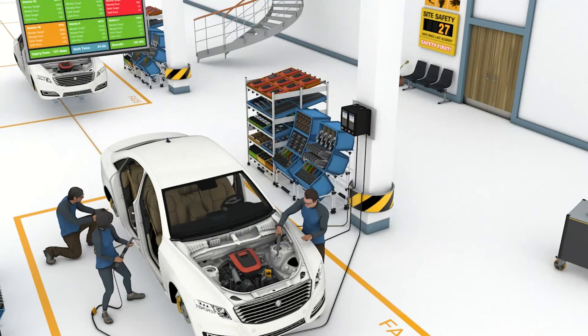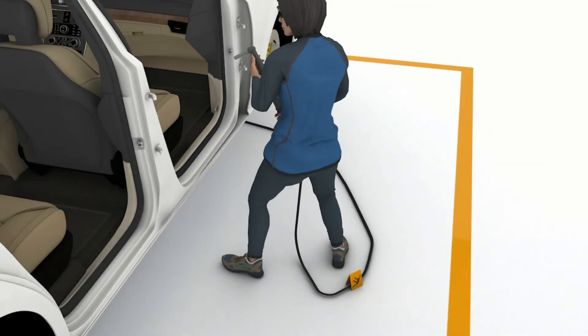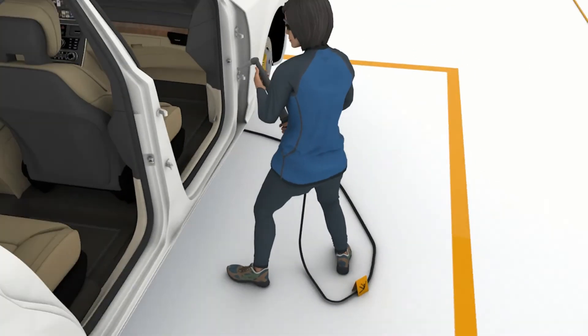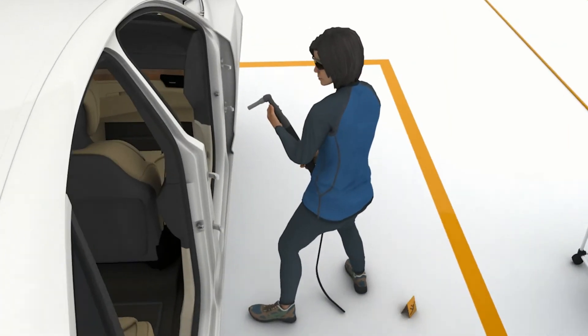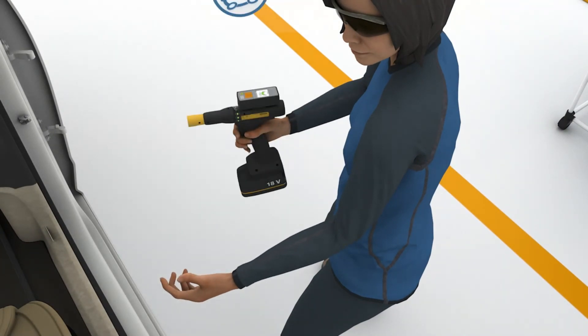Another important benefit of wireless tools is improved safety and ergonomics. If we look at this station, we can see there are some obvious safety issues. Right away, I see a cable draped across the floor of the work area. I know that nobody watching this video would ever do that, but it does happen. You could festoon the cable overhead where it's safe and out of the way, or you can replace it with a wireless tool, eliminating the trip hazard and helping to protect the operator.